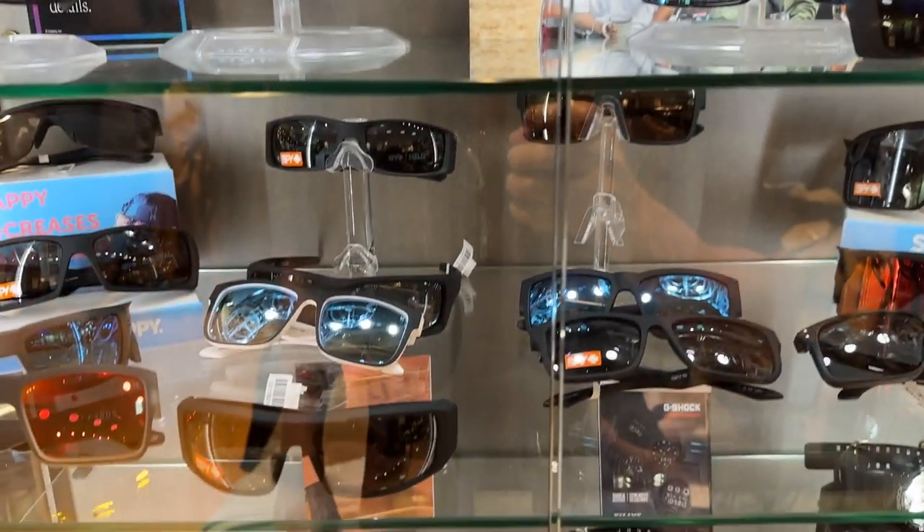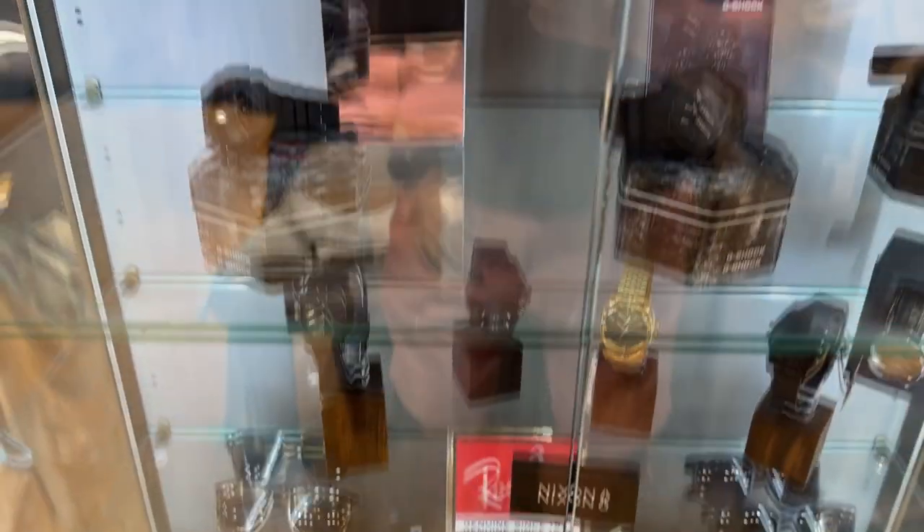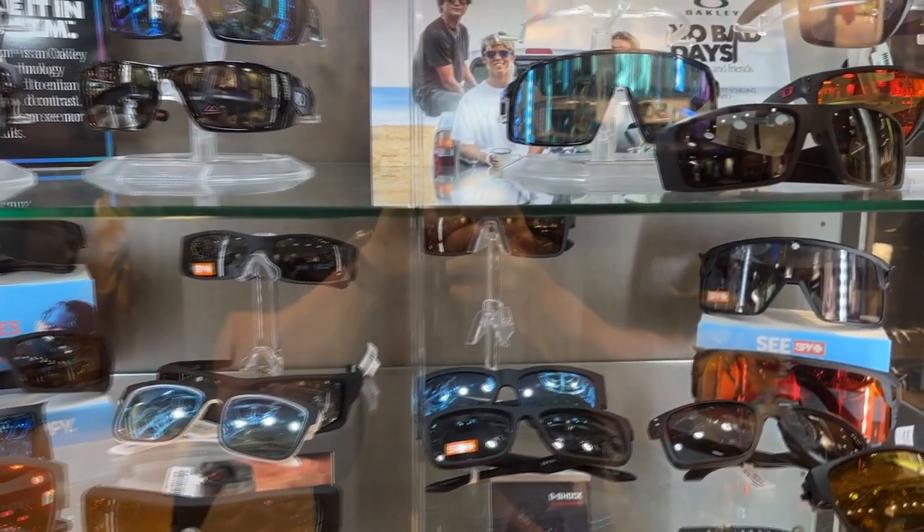I've been meaning to get some cheap Tilly sunglasses because they work pretty well and they're like 15 bucks. I found the sunglass case, but none of these are the Tilly sunglasses — they've got Oakley, Nixon, and Ray-Bans. I found some for 10 bucks but I'm not feeling it. I decided against the sunglasses — they didn't have the style that I wanted. Sometimes you have to be patient for that right style to come along.